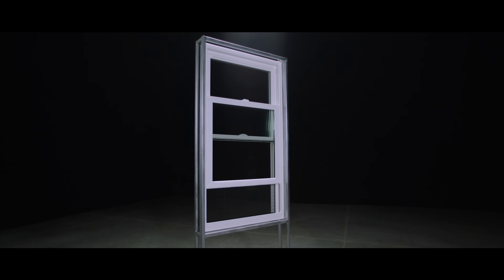Available on Pella 250 series vinyl single-hung, double-hung, and sliding windows.